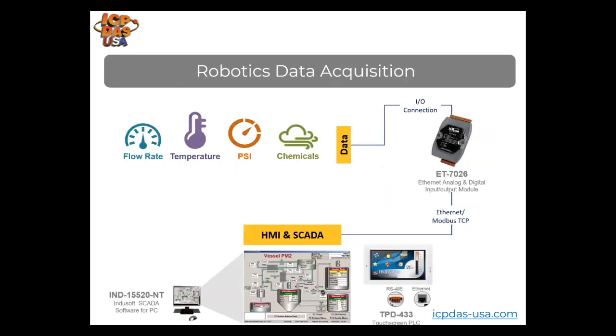Robots use data acquisition equipment for taking measurements, sensing the position or location of objects, turning things on or off, decision making, and more. We provide data acquisition equipment that communicates over different protocols including Modbus RTU, Modbus TCP, Ethernet/IP, EtherCAT, PROFIBUS, PROFINET, CANopen, DeviceNet, Zigbee, Wi-Fi, and more.